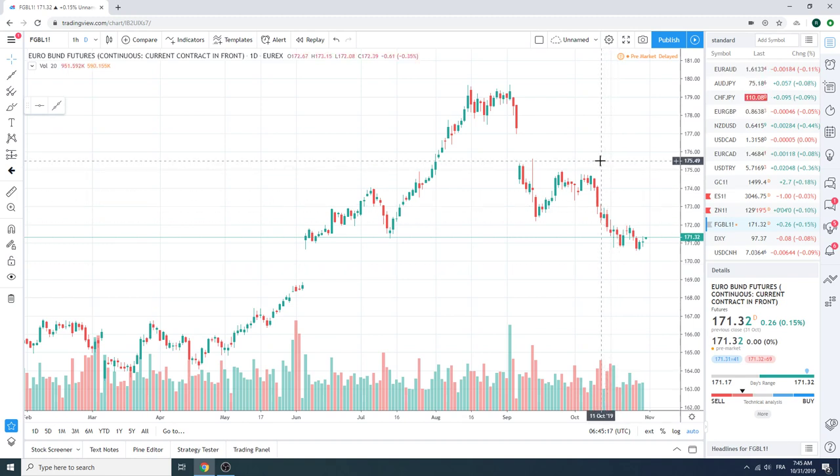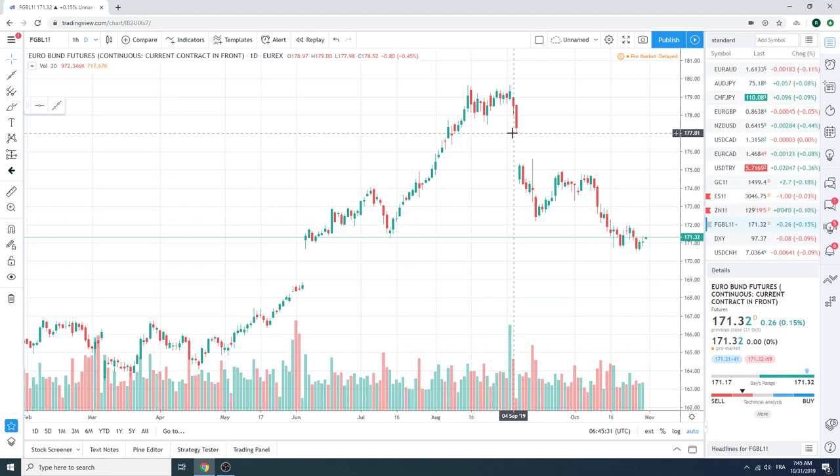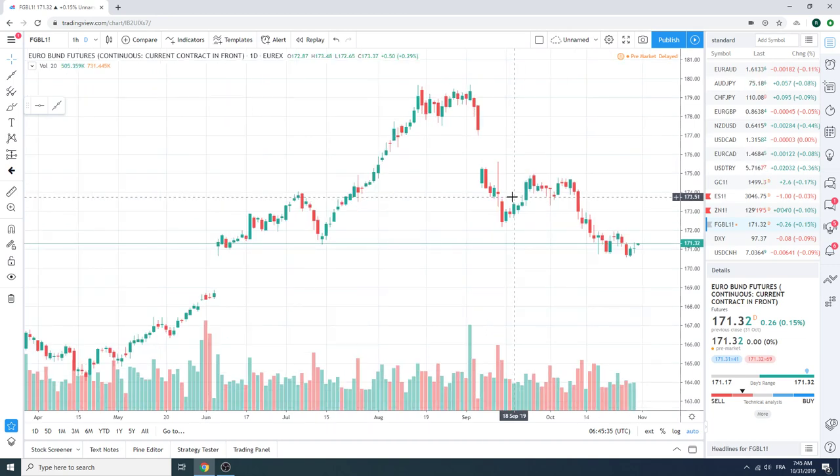We have inflation data, PCE, and Employment Cost Index out of the US. We also have inflation data out of Canada. Keep in mind, for those of you who are long dollars-ZAR, we have trade data out of that country midday today. And it is month end — we're expecting dollar selling today at the fix, and the buildup in the afternoon will likely be dollar selling.